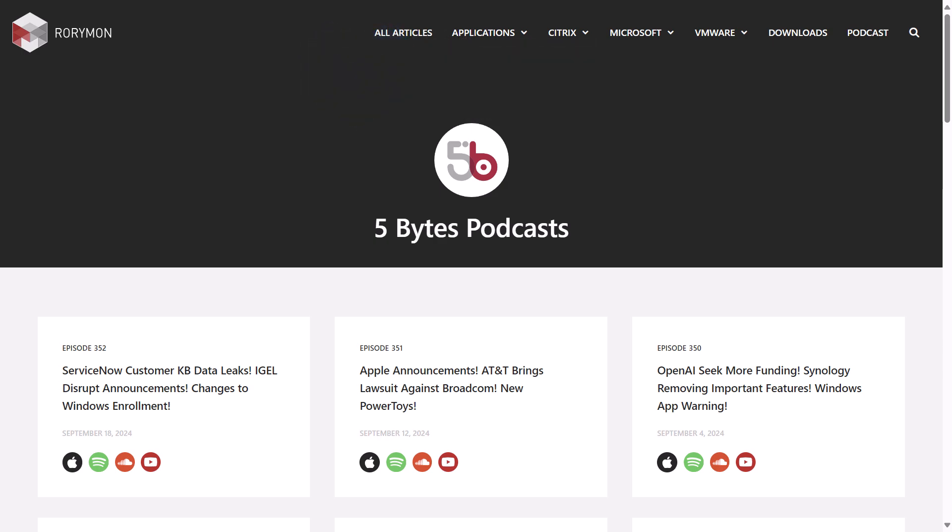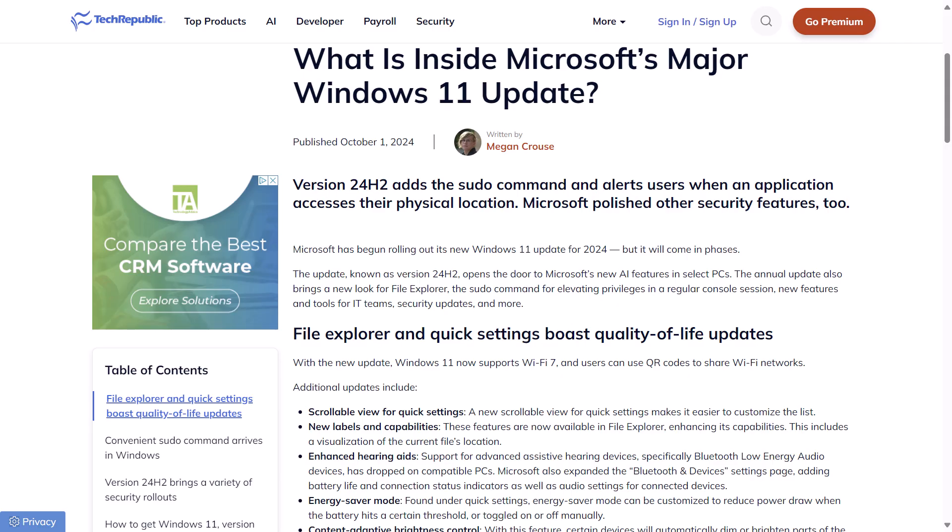If you enjoy the show each week, you have these awesome sponsors to thank. And now for some news. This week, Windows 11 24H2 was launched by Microsoft.